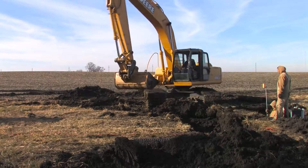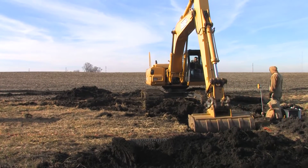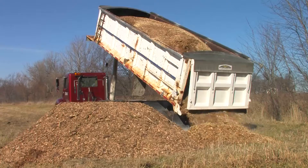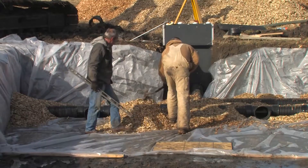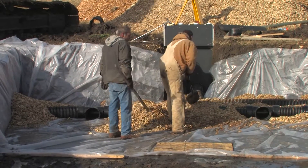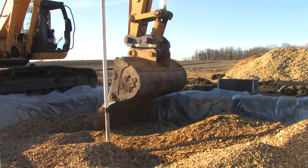Wood chip bioreactors are nothing new in Illinois's tile-drained region. The oldest one in the country was installed here in 1995. But this conservation practice has gained increased attention in recent years, as Illinois farmers look for cost-effective strategies to help the state reduce nitrogen losses by 45%.